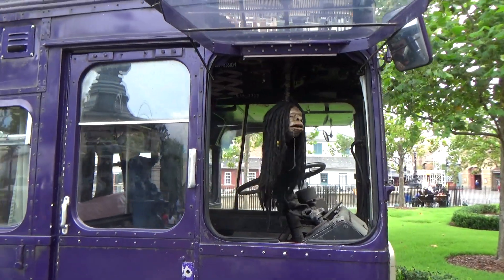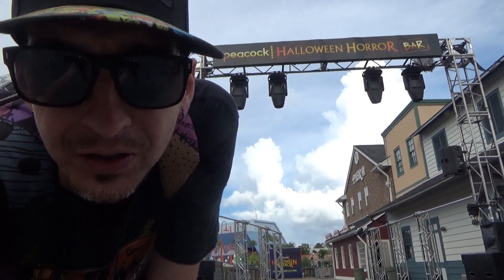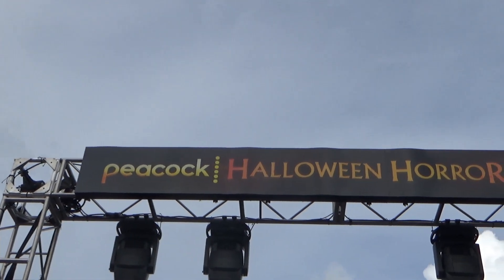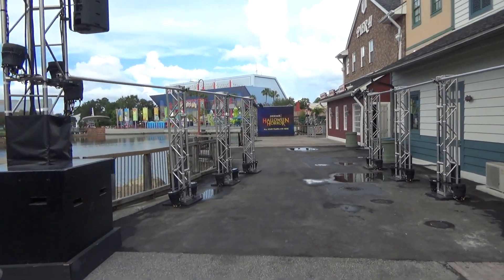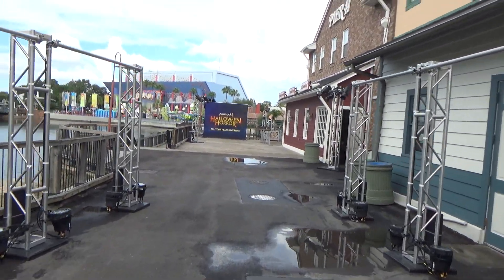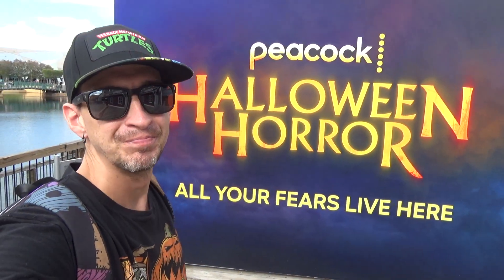Universal is definitely making Horror Nights a party this year - they're teaming up with Peacock and bringing a whole bar setup with a bunch of lights and a photo op over here. They're talking about David S. Pumpkins coming over here to party and do his pumpkin thing - it's awesome. Also running into other YouTubers out here in the San Francisco area.